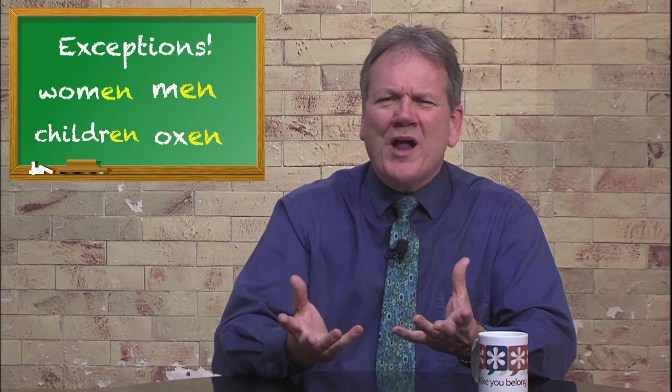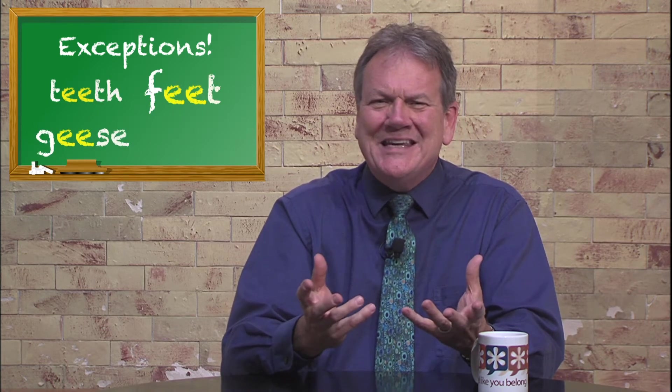Women, men, children, oxen with E-N. And words that get their internal vowels all messed up, like teeth and feet and geese and mice.